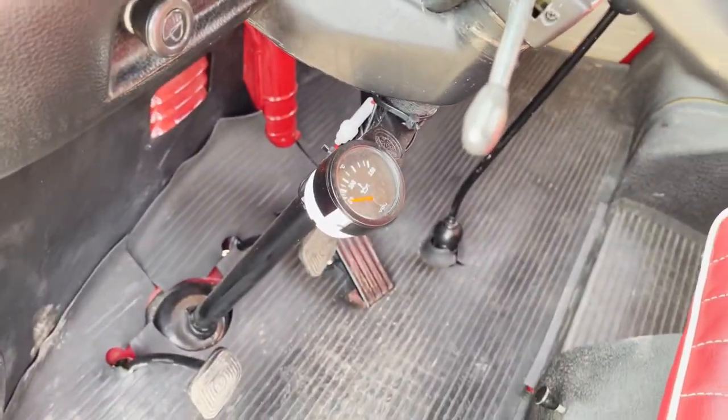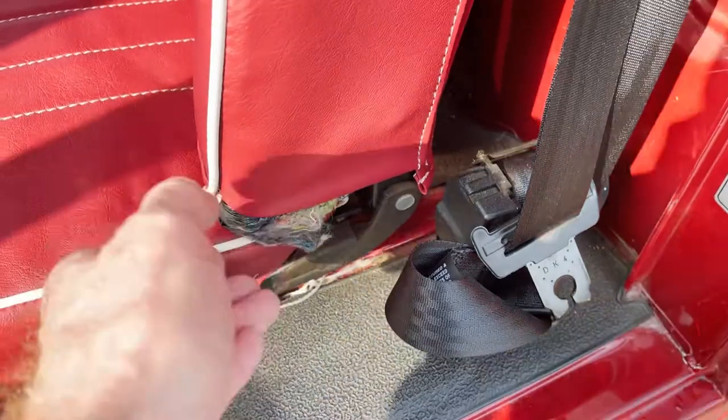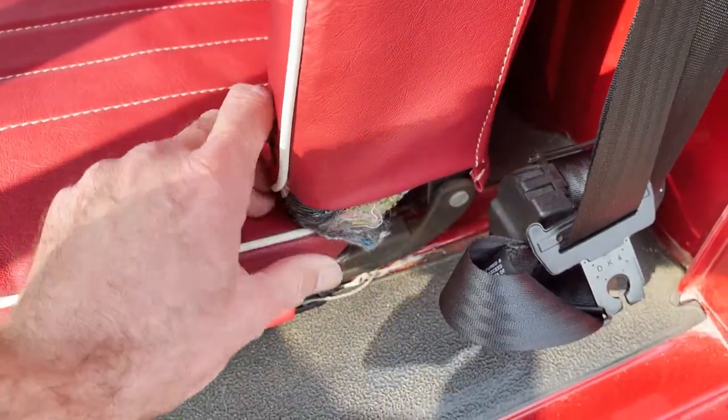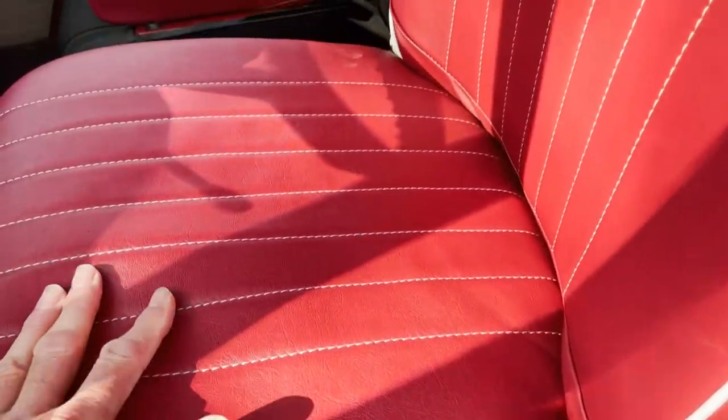No cracks in the dash top or anything. It's got an old temperature gauge. The seats have been re-trimmed. It's fair to say the re-trimming has shrunk a little bit, so some of the stuffing is just showing on the back of this backrest, just where the vinyl has shrunk a little bit since it was fitted.